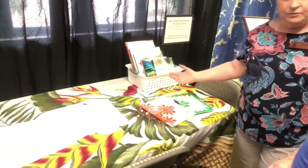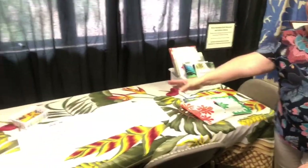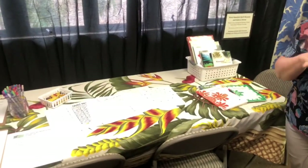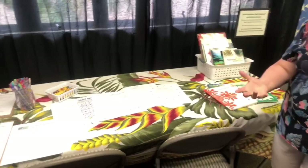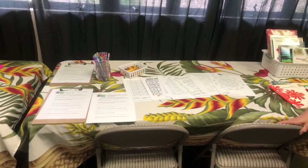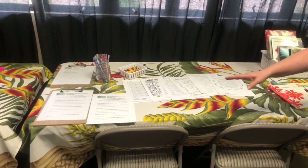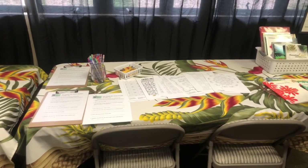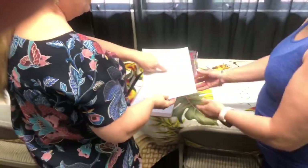We also have activities for keiki — that's children in Hawaiian. I taught elementary school for 20 years, so I love involving kids. We have a scavenger hunt where kids go around the museum — find a quilt with fish in it, write the name of your favorite — and on the back is a 'design your own quilt' activity. I love it!